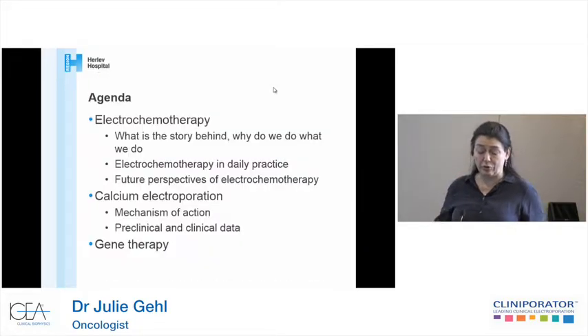Today I'm going to talk about electrochemotherapy. I'm going to try to illustrate some more of the science behind why we do what we do. I'll talk about electrochemotherapy in daily practice, because my experience is that you do all the nice science, you get everything organized, but actually doing things on a daily basis in a practical way is really important. And I'll also discuss future perspectives, including the use for internal tumors.